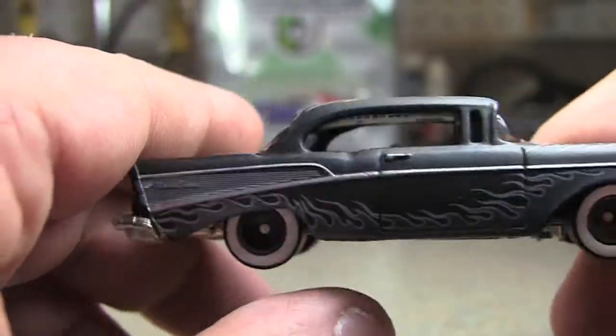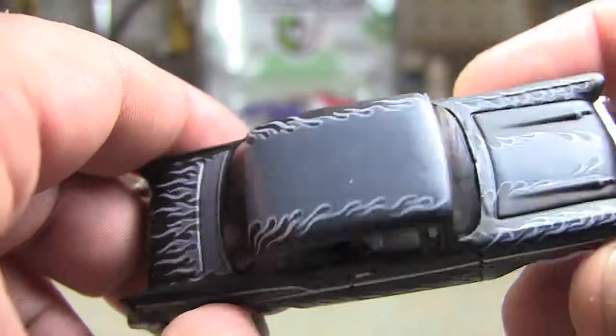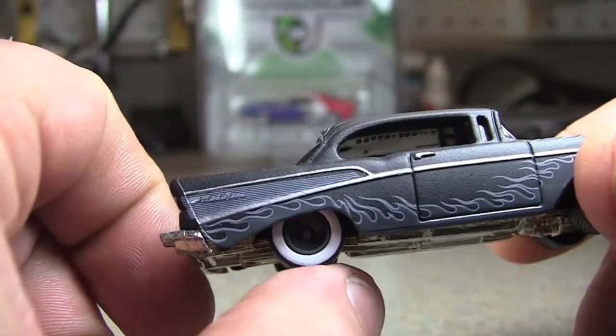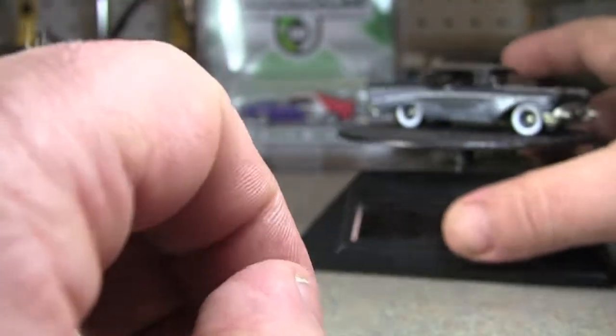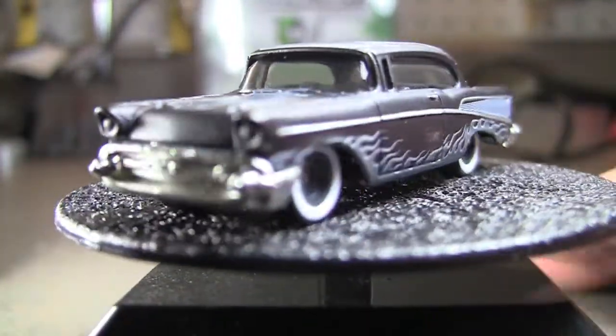But you see all the flames all over it. So that's gray — there's only really a little bit of black on the car. Just so many flames. But I do like it. I just like the stance of it and whatnot, so I decided to get it.